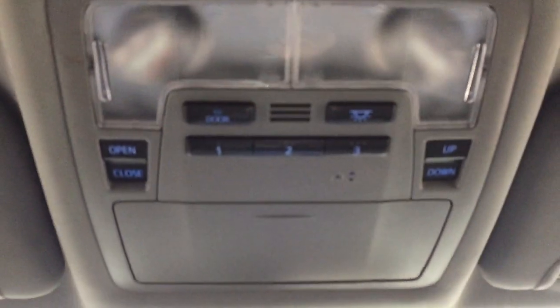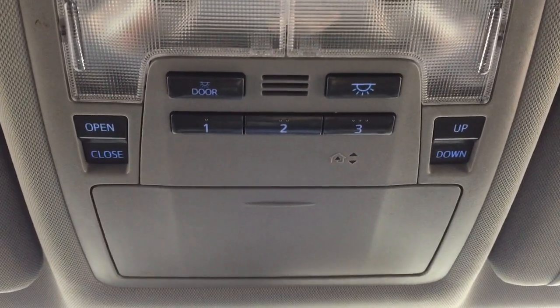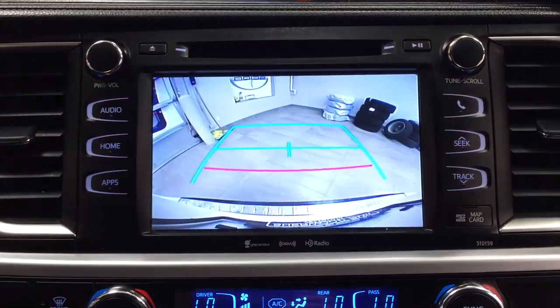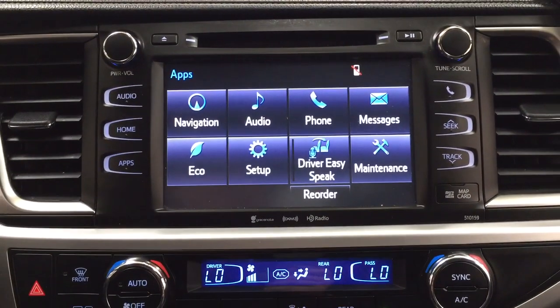Taking a closer look at the top, you have your integrated garage door opener controls, open and close for your power moonroof, with a sunglass case holder. Taking a look at the backup camera, you can see those nice guiding lines making things much easier when you back into a stall.